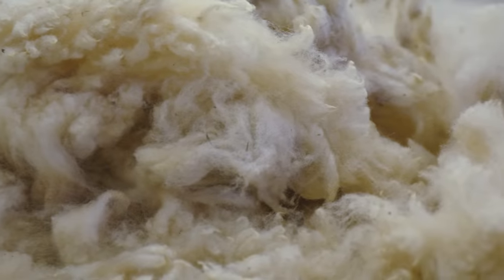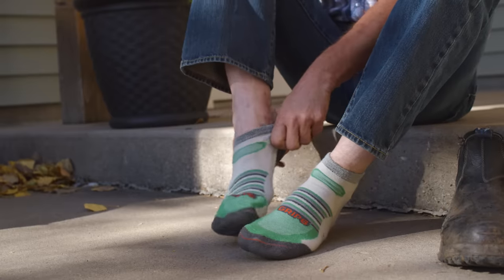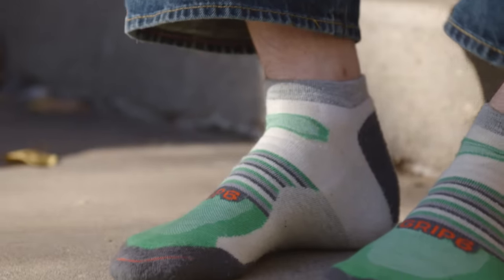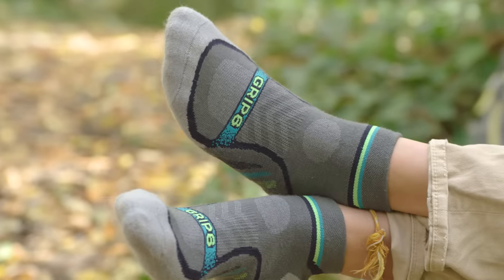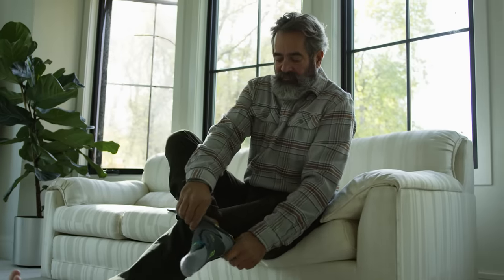When you're using a finer wool, you get a higher quality, more comfortable product, especially if you're trying to be next to skin. Wool socks in general are just way better — they last longer, they stay tight, and that's what I like about the Grip6 socks.